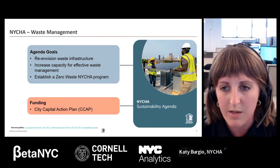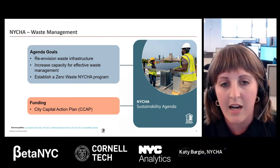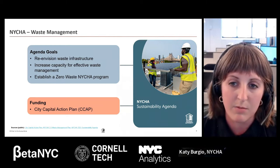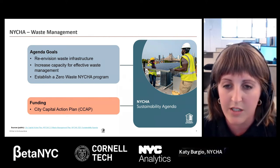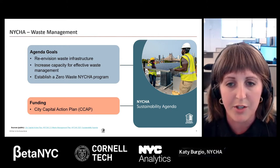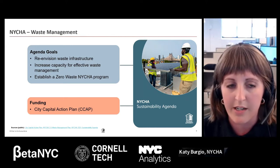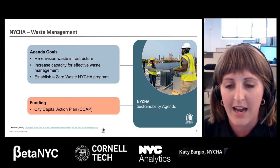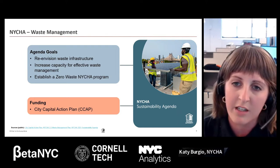How do we increase the capacity for effective waste management, like developing a waste calculator to estimate how much storage we actually need for each of these different materials? How do we make sure that once we create storage and tools to manage other waste materials, our staff get updated procedures and are taught how to properly manage these different streams? And once we have the infrastructure and staffing procedures in place, how do we establish a zero-waste NYCHA program and track our recycling rate?